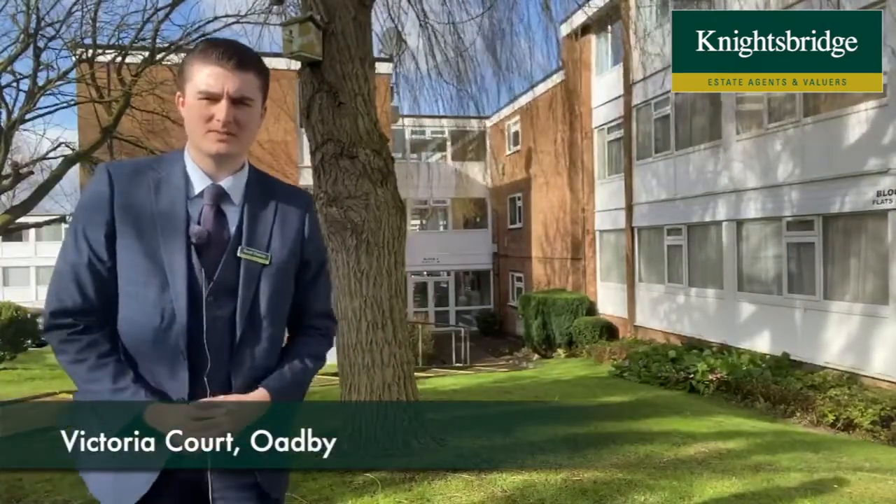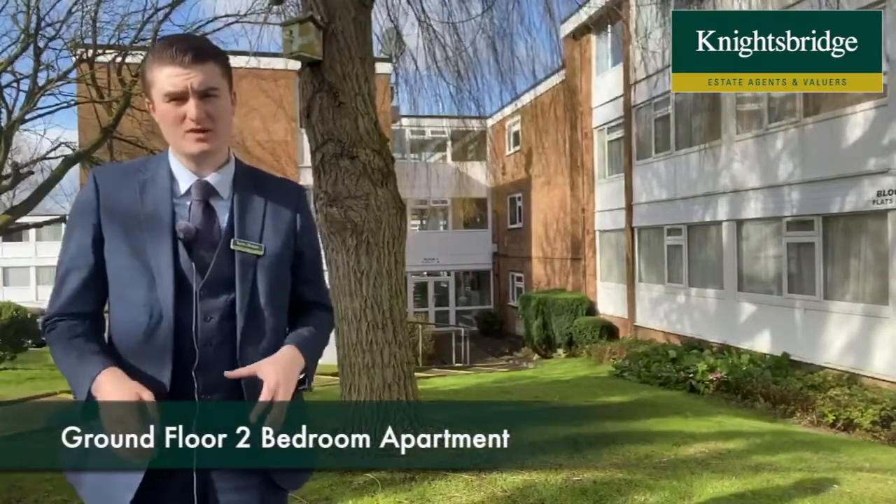Hi there, I'm Scott from Knightsbridge. Today I'm in Victoria Court in Oadby to present to you this ground floor two-bedroom apartment.